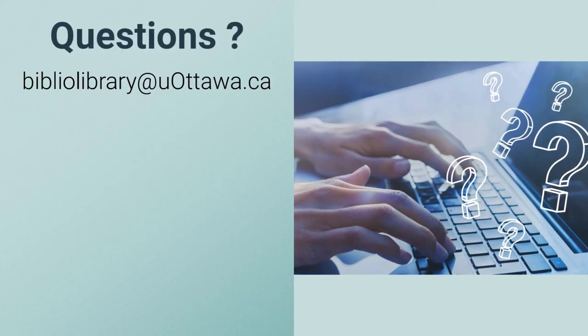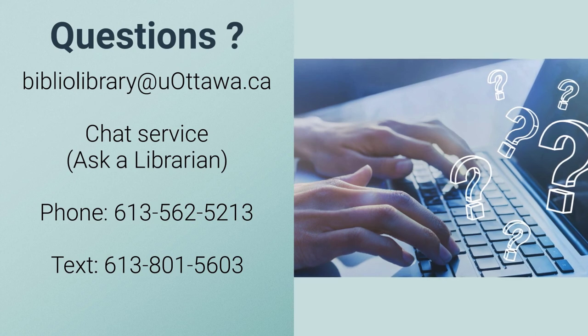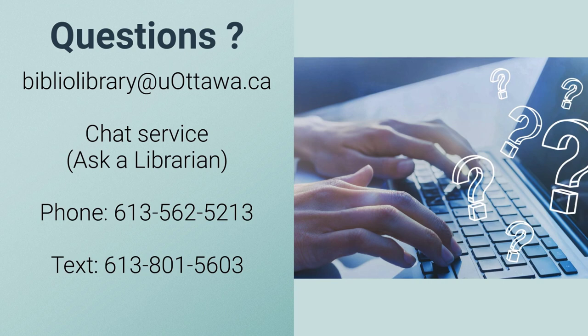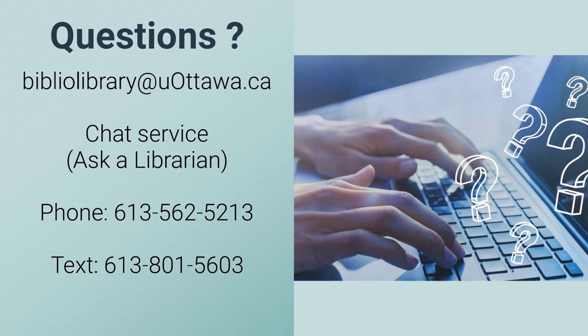If you have more questions, reach out to us by email at biblio.library@uOttawa.ca, connect with us via our chat service, call us at 613-562-5213, or try out our new text service. You can text us at 613-801-5603. We're here to help.